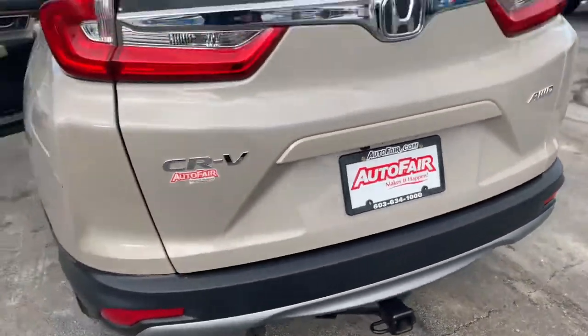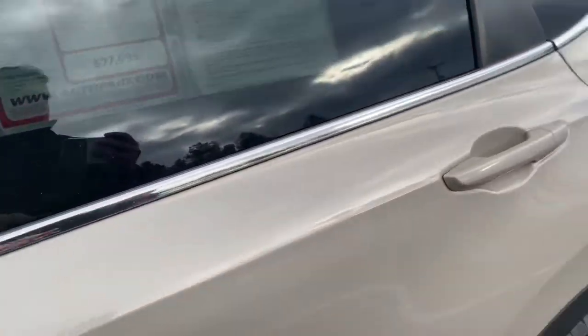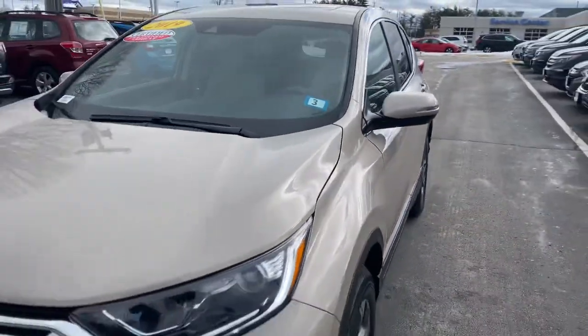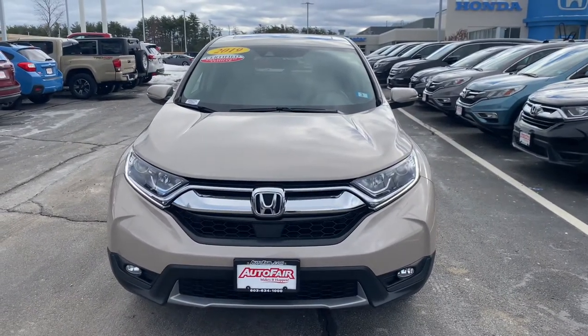Again, my name is Saul from AutoFair Honda. My number is 603-674-2248. Please give me a call, and if you're moving forward with this purchase, I can get you in and out in an hour. Thank you, bye!